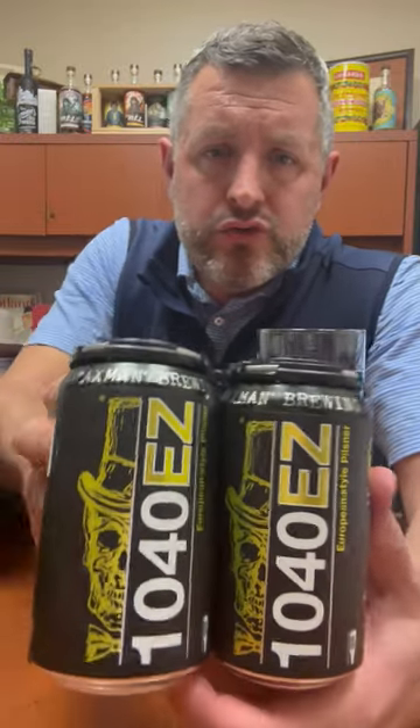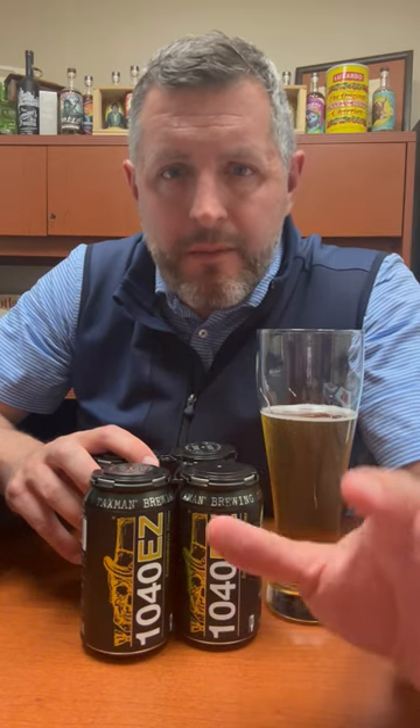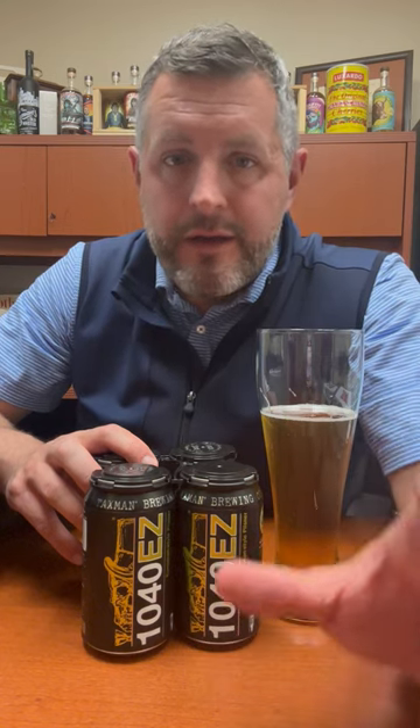Today I am taking a look at the new 1040 Easy from Taxman in Barkersville, Indiana. This has got to be one of the best new local beer releases of the year. I've been begging Taxman to do a non-Belgian style beer for years, just to see what at a fundamental level they could do as a brewery — and they have over-delivered, in my opinion, on this 1040 Easy.